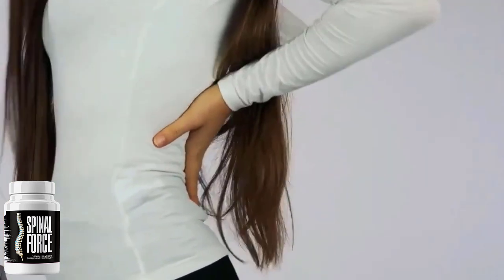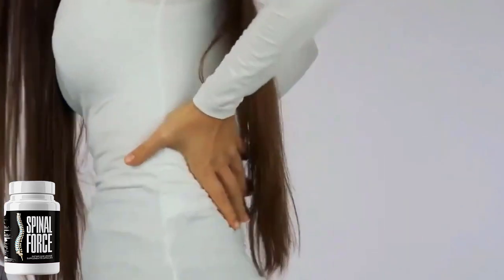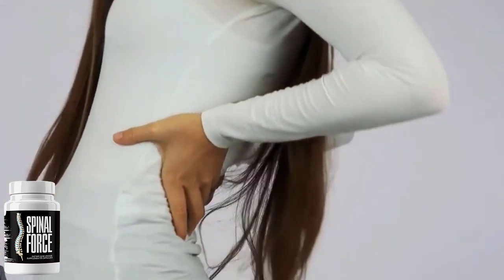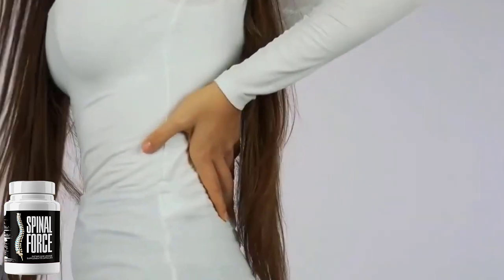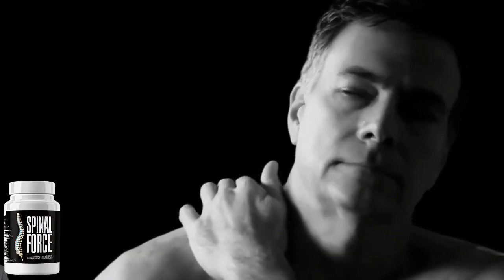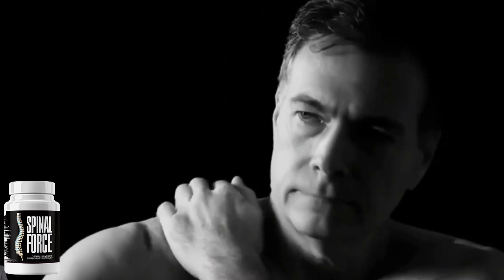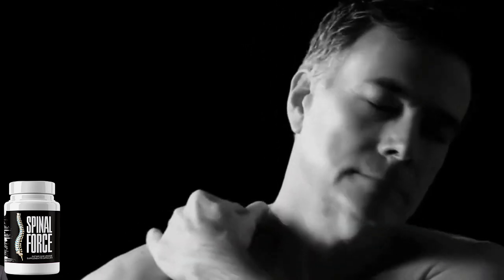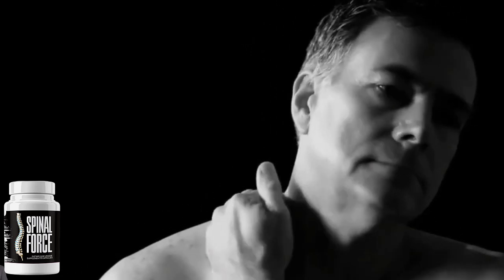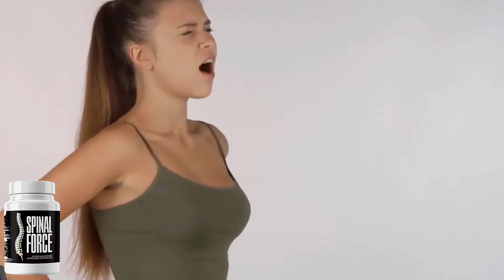These ancient herbs and plant extracts help to solve multiple backache issues including upper back pain, lower back pain, and sciatica. Spinal Force contains chrydalis lutea, marshmallow root powder, prickly pear, California poppy seeds, and other ingredients that you can read directly on the official site. By taking only two Spinal Force capsules daily with a glass of water, the active ingredients can be absorbed easily into your body, helping to relieve pain and also acting as a muscle relaxant. It has a calming effect, helps to relieve stress and anxiety, eases back pain, treats chronic pain, and ensures it does not come back.